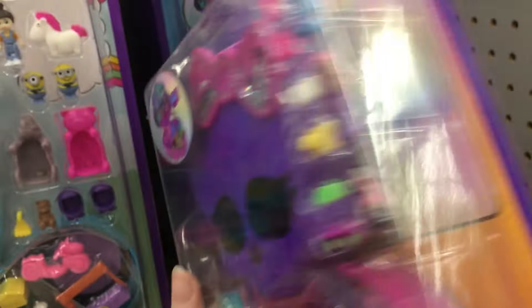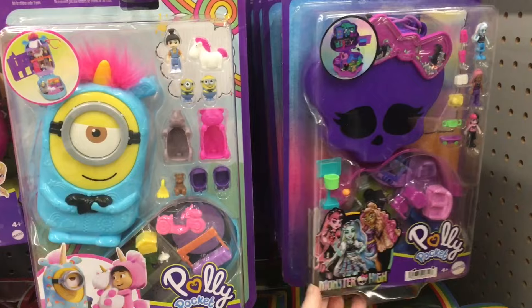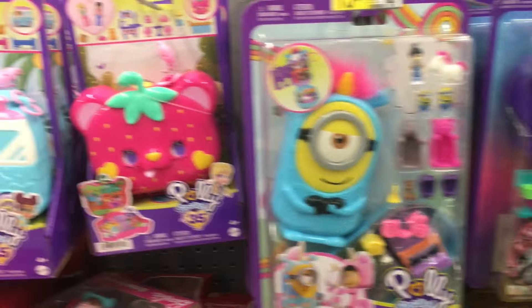You have the lockers, Draculaura can hang upside down, you get three little minifigures. Polly Pockets definitely scored with the theming on these two sets.